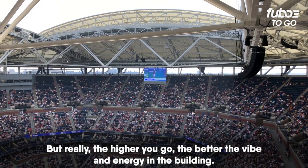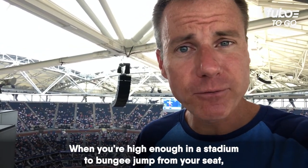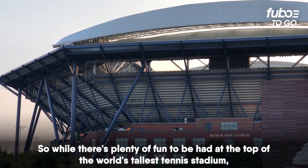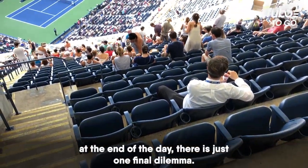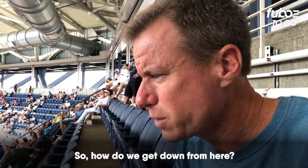But really, the higher you go, the better the vibe and energy in the building. When you're high up in the stadium to bungee jump from your seat, that's when you know you're where the real tennis fans reside. So while there's plenty of fun to be had at the top of the world's tallest tennis stadium, at the end of the day, there is just one final dilemma — how do we get down from here?